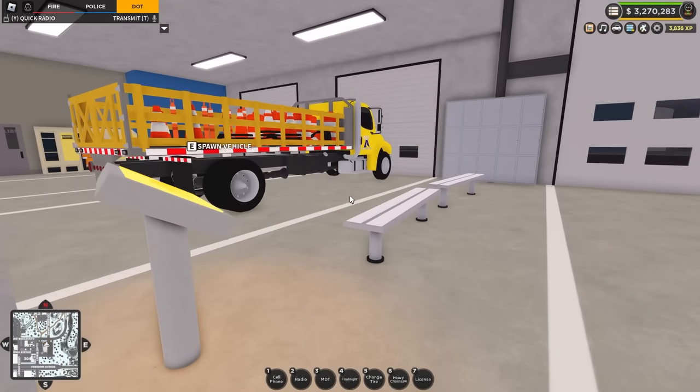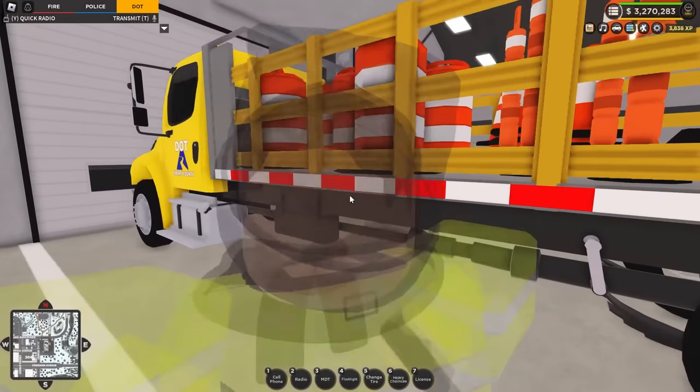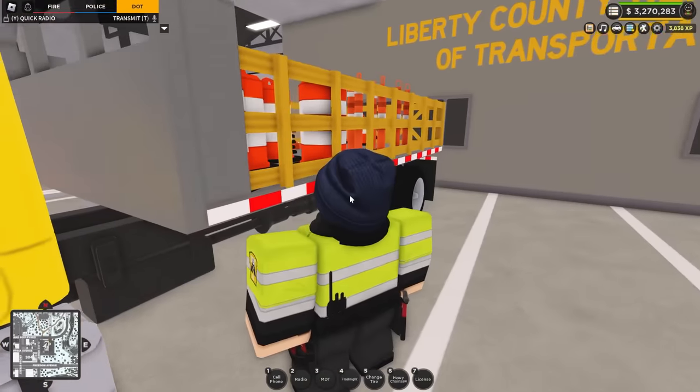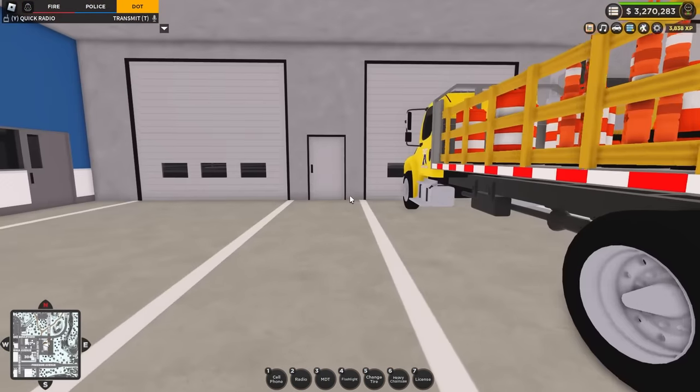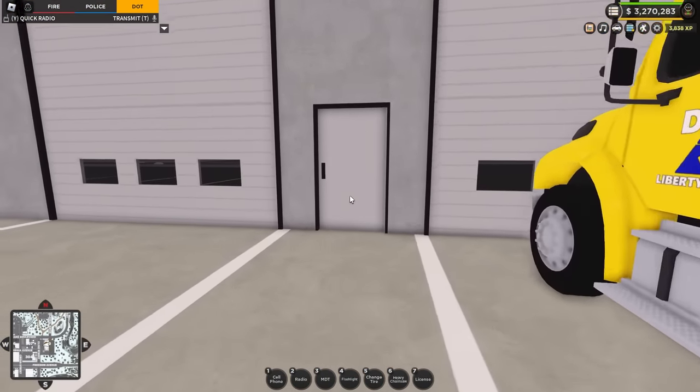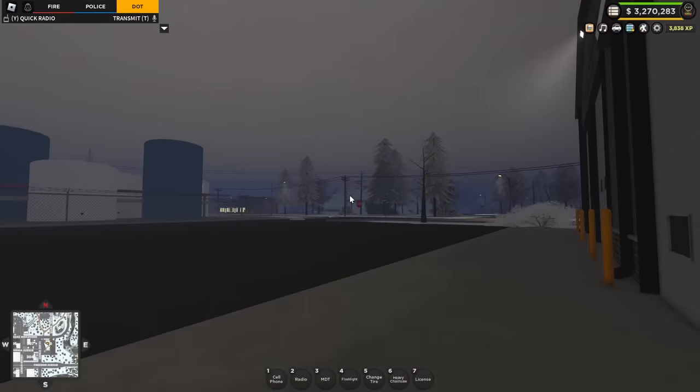Let's go and get the last of this load up and go join the others down on Freedom Avenue. We've got a lot of work going on down there as we work to change out all of the street lamps for this winter.